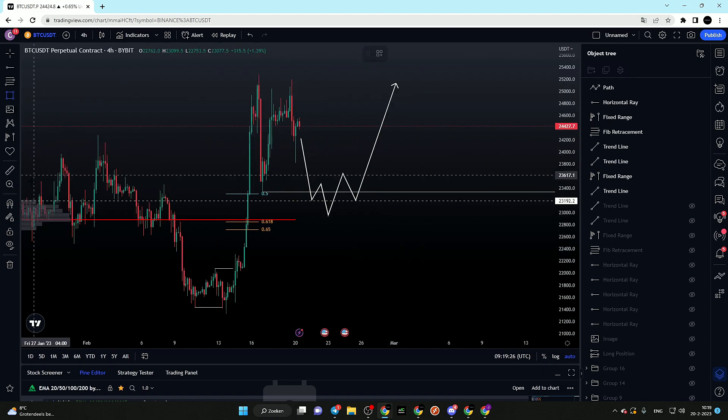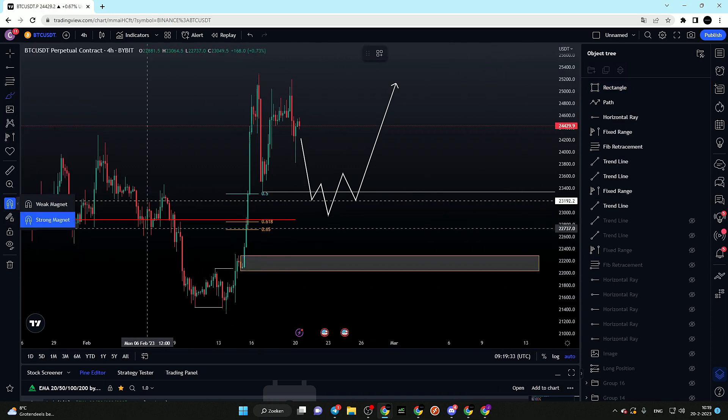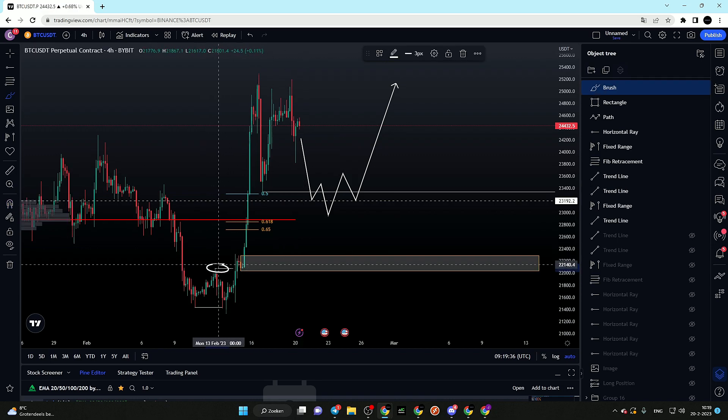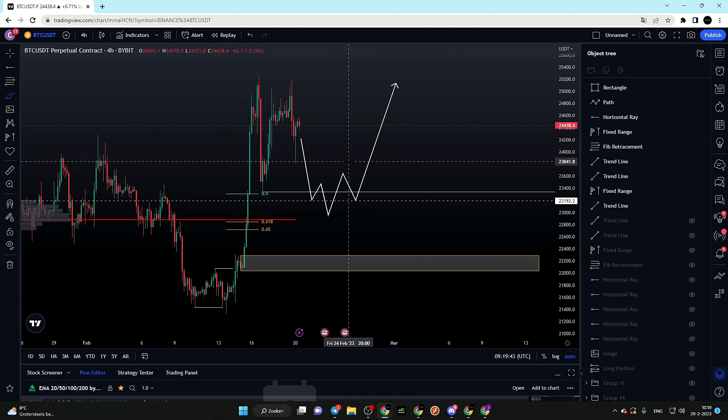There is also a very nice volume spike at our area of interest over here — this is where demand was coming into the market. This is definitely the area you want to be holding on to, also because we have our break of structure at the exact same area, which could act as a potential invalidation point. If you guys have any questions, hit me up in my DMs on Twitter or join the free Discord. Wait for a nice reaction from this area before entering any long positions.